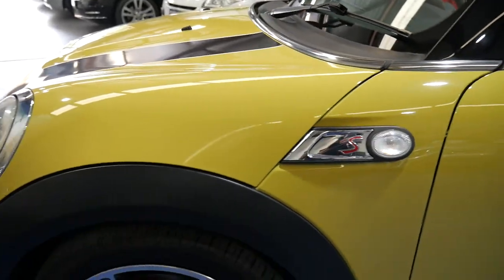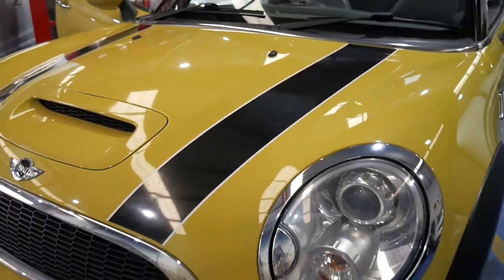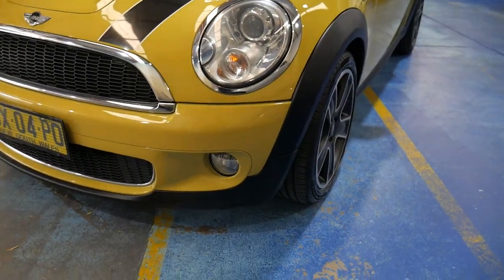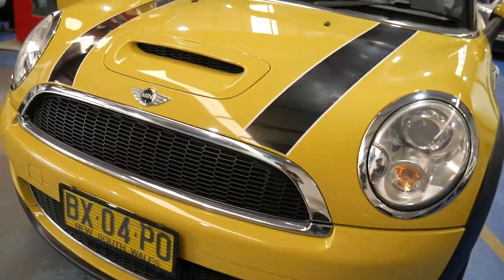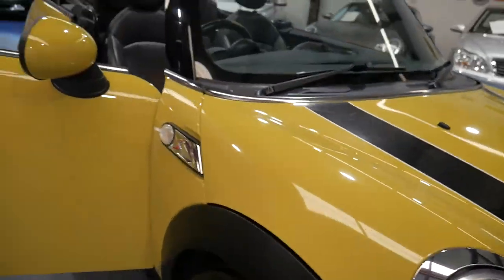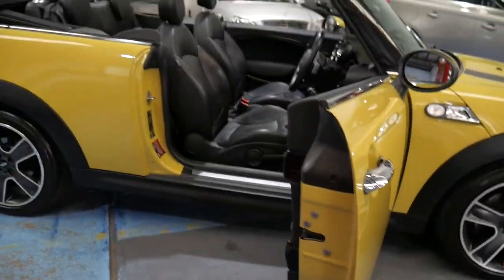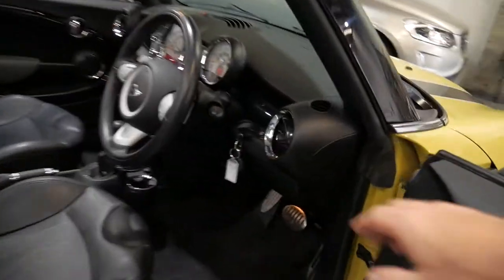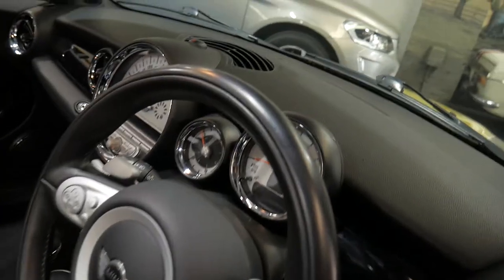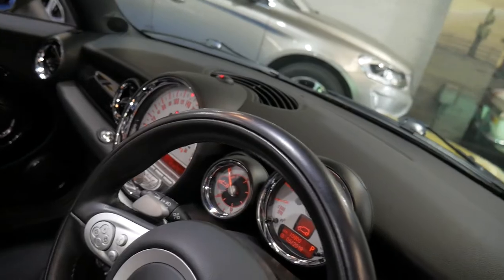Being a Cooper S, it was pretty much the top of the range except for a John Cooper Works. The stripes look great, the black roof looks great — it's just a really cool car. Even the yellow number plates look great, which unfortunately don't always look good on these cars. I think it's priced really well considering that it's an S. Let's start it up — don't they just sound fantastic?